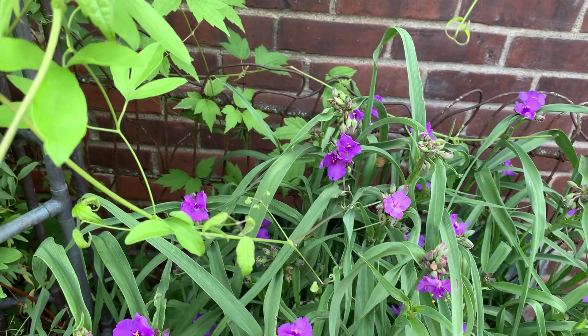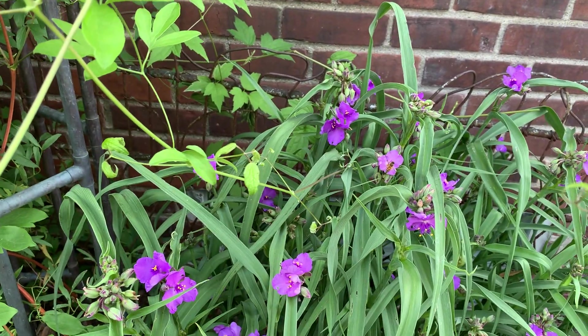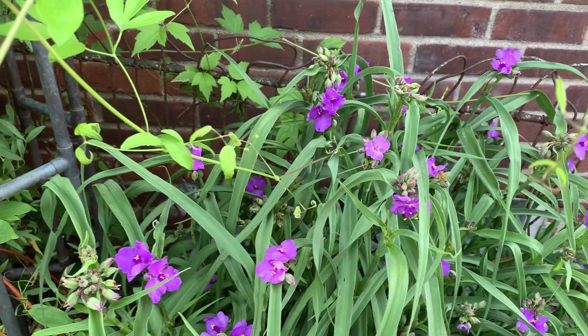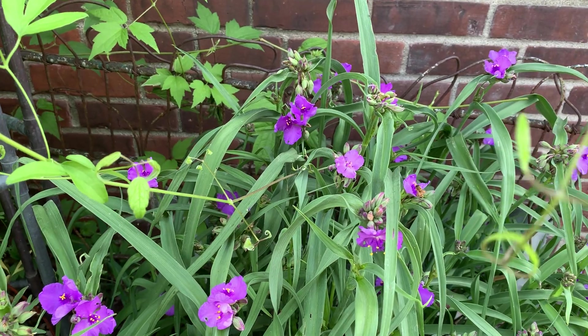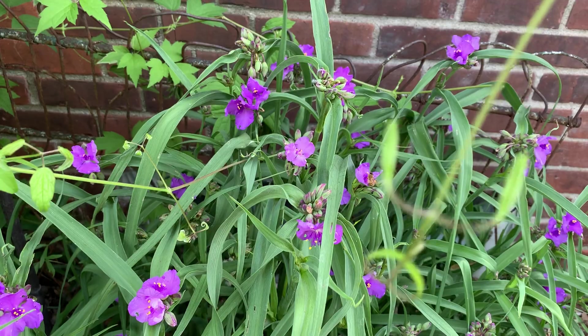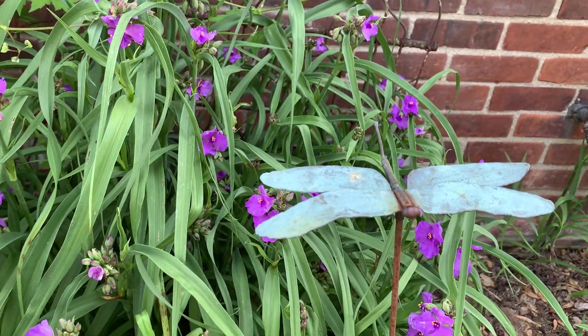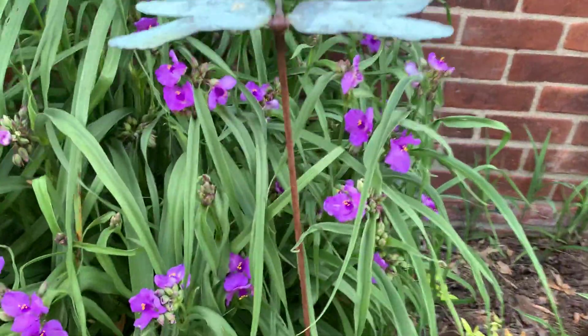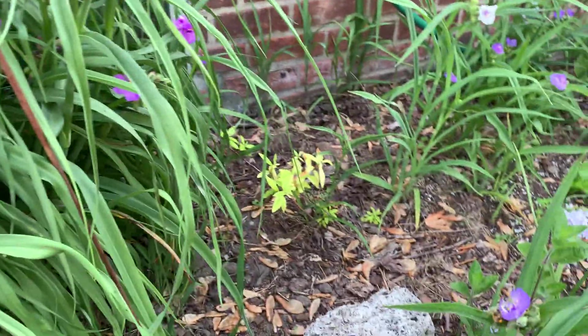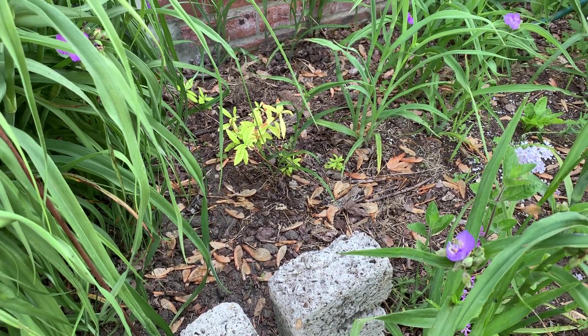You'll also notice through the day that sometimes the bees will hover and not land — they don't double dip. This honeybee is doing a great job, here early this morning collecting pollen. These flowers only last a day, so it's like the early bird getting the worm — she's hitting all these freshly opened flowers and making hay while the sun shines.